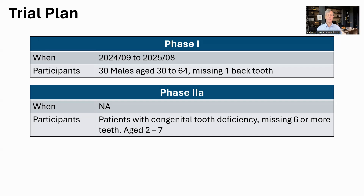So what is the plan for testing this in humans? The first trial, a phase one trial to show safety, will take place in the Katano Hospital in Osaka from this September and run until August 2025. The participants will be 30 males aged between 30 and 64 who are missing one of their back teeth. The phase 2a trial will start after this, though at the moment there are no published dates. It will be in children aged two to seven who genetically have at least six fewer teeth than normal, a condition called oligodontia, which impacts about 0.1% of the population.